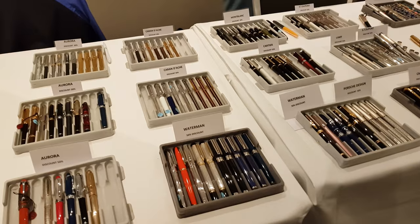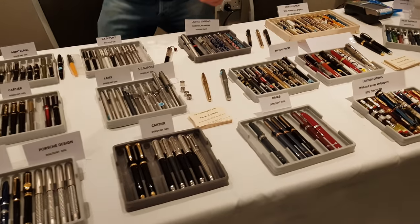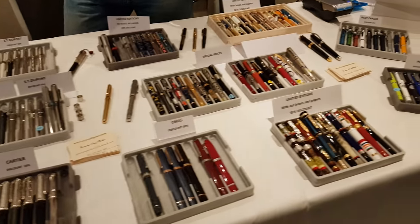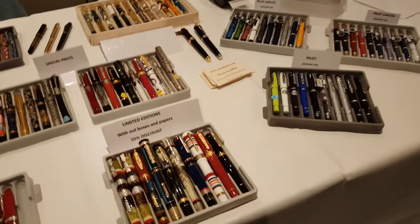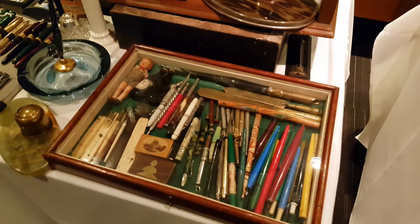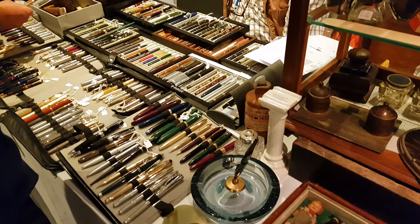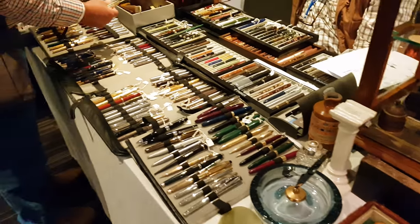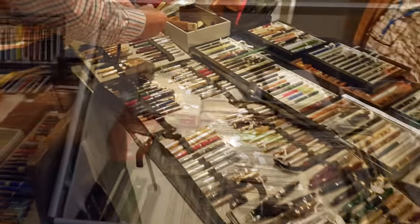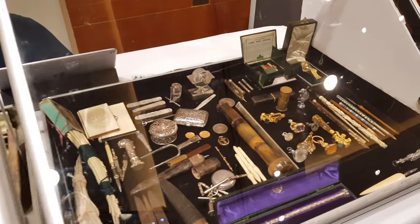I was taken aback by how many brands and models I hadn't even heard of. It wasn't just full of modern day pens either, but thousands of vintage and collectibles too.